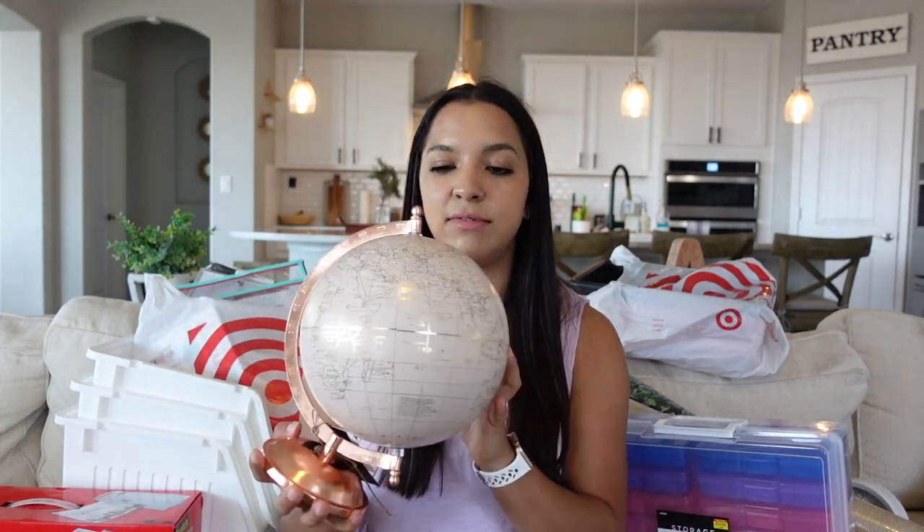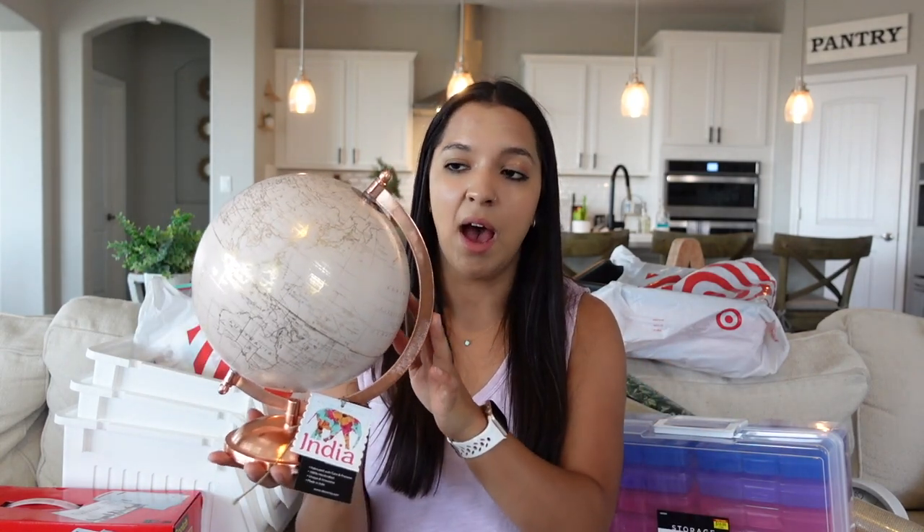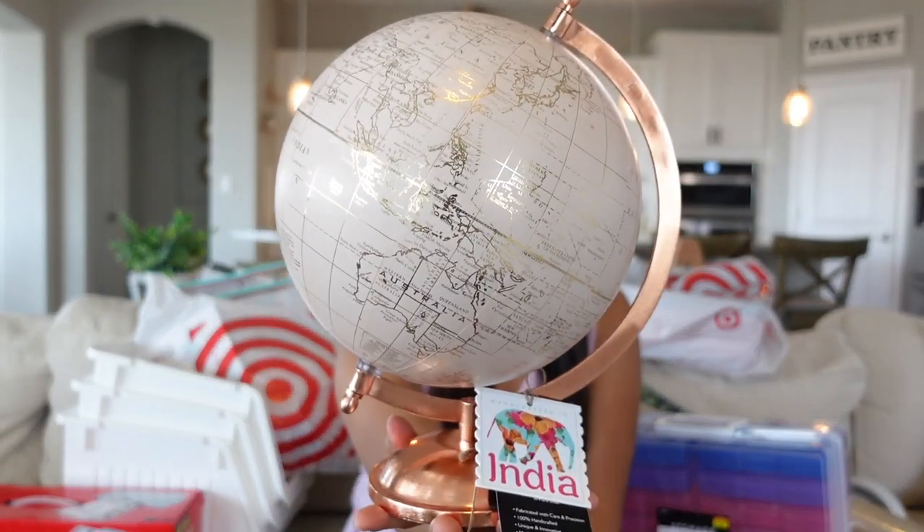The majority of this haul is from Target, so I'm going to save that for last. Starting with Ross — I got this really pretty globe. I found one from Michael's online but I got this one for $12.99, and I was able to get 10% off because it doesn't spin that well. Technically I saved a bunch of money because at Michael's I would have spent almost $20 for a similar globe.